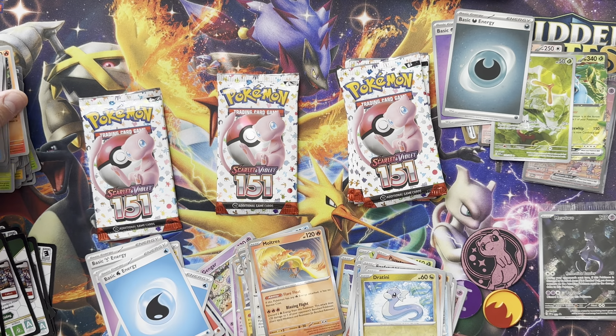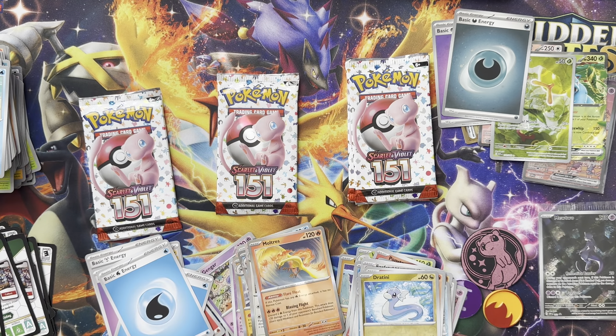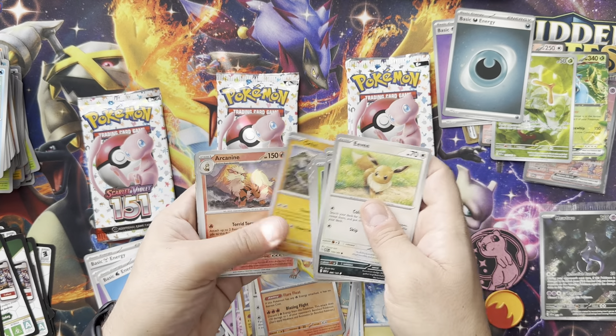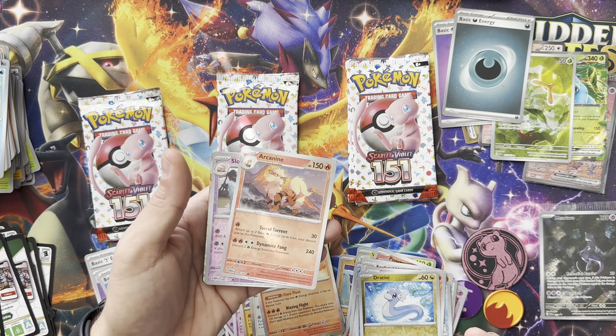These hits are pretty hard — I know a lot of people have spent a lot of money on pulls trying to complete it. It's probably easier to just buy singles. You could probably complete the set that way. We got a hit finally — is that the Zard?